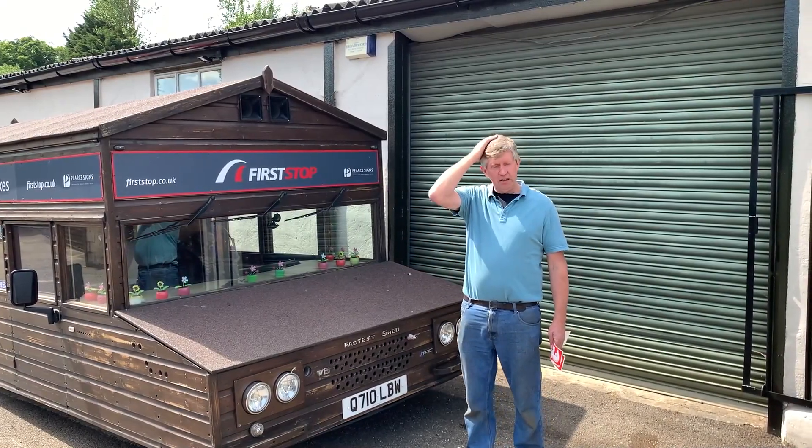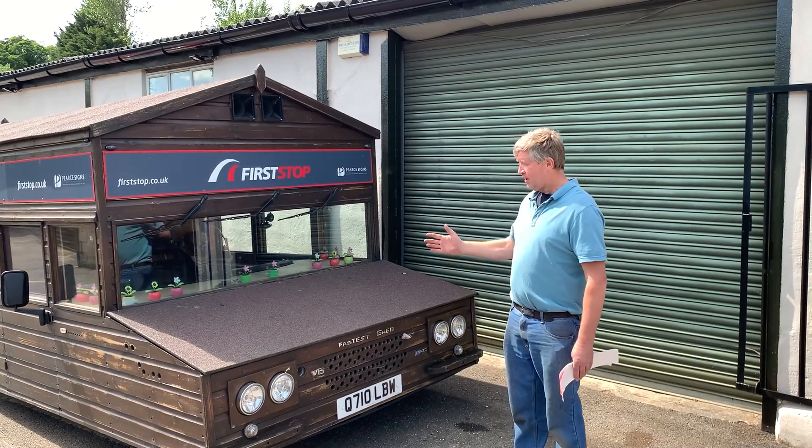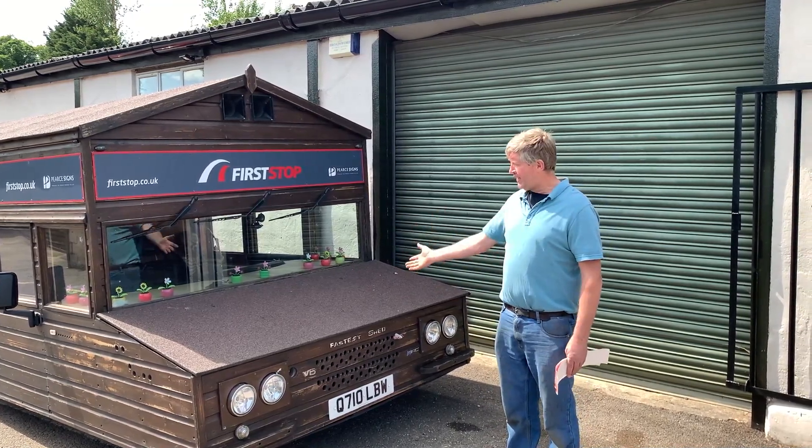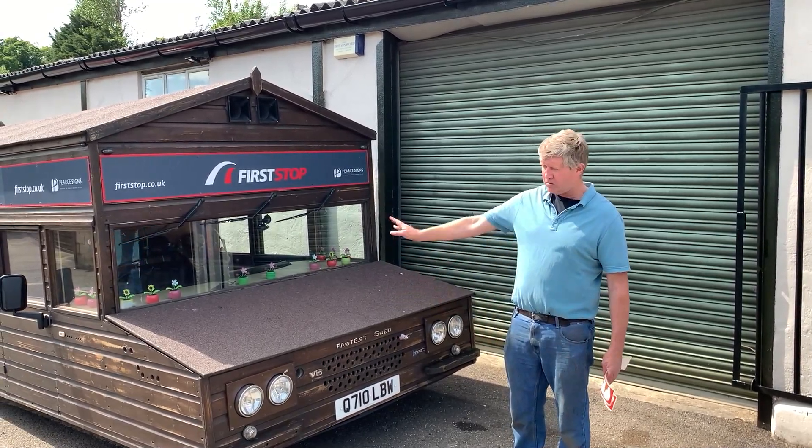Hi there. Sorry about the haircut — barber's shut. I look like a Lego man now, apparently. You're all aware I built the fastest shed: 4.2 litre V8, 455 horsepower, Guinness World Record.